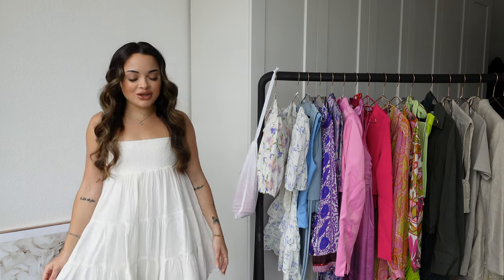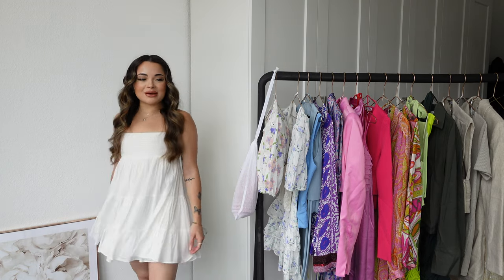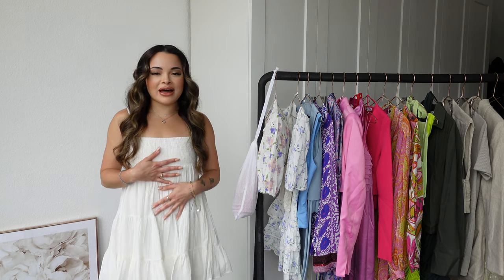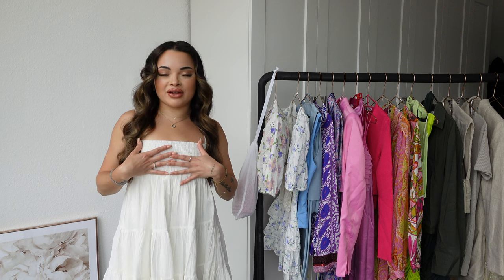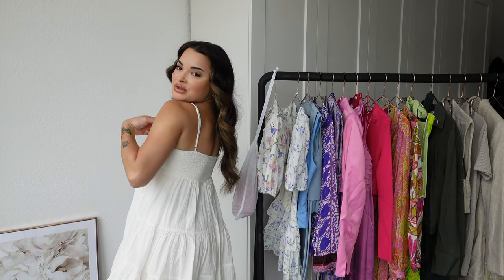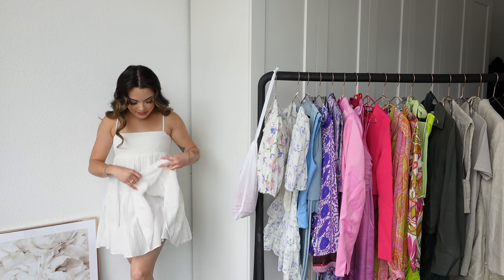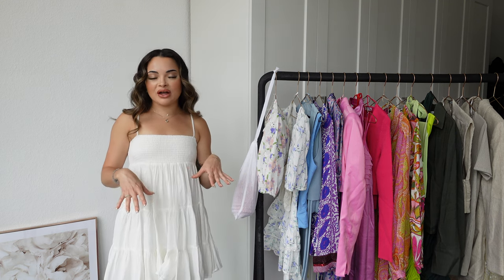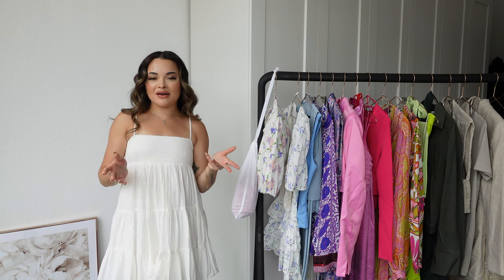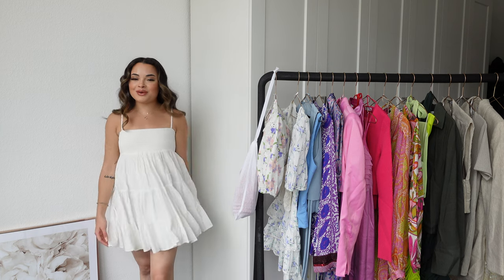I'm going to start with the first item which is the one I'm currently wearing — this very cute dress. I'm obsessed with it, it's very handy and versatile. It's super flowy, very cutesy. I love the fabric, it's very airy and breathable. It has smocked detailing on top which is very stretchy and comfortable, and these thin adjustable straps. It's also lined in the same fabric which is a bonus — perfect for hot summer days.